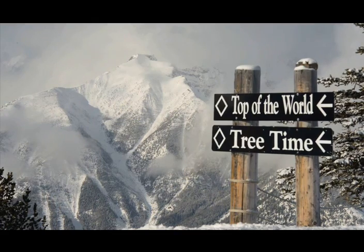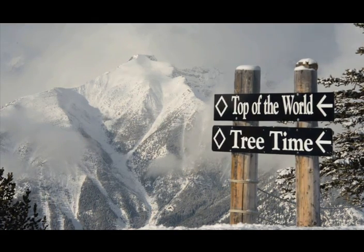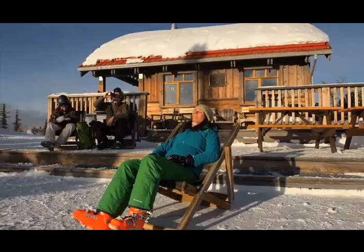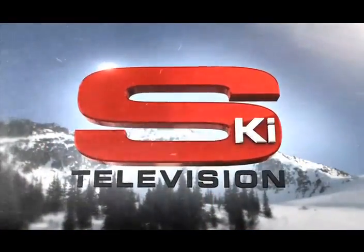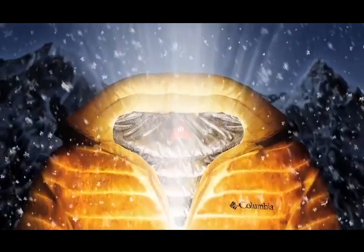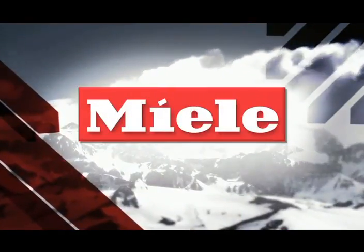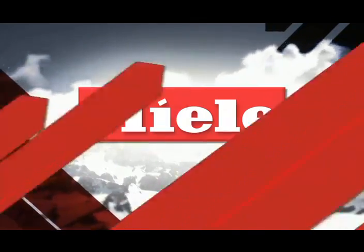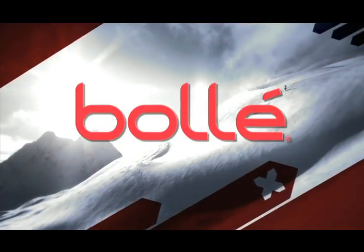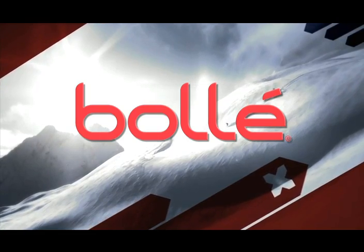That's all the time we have together. Can't wait to ski with you again soon. Ski Television has been brought to you by Columbia's OmniHeat — keep your warmth, not your sweat. Miele, making premium German appliances since 1899. And by Bollé — if you never try, you'll never see.